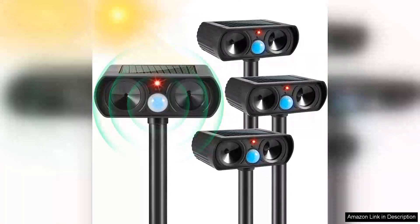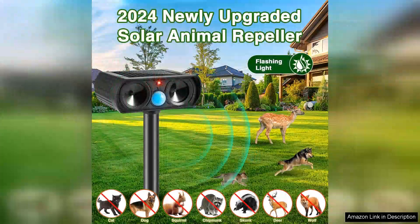I recently purchased the ultrasonic animal repellent outdoor solar animal repeller, and it has exceeded my expectations in keeping unwanted animals at bay. This device utilizes motion detection and emits ultrasonic frequencies that are unpleasant for various animals, including cats, dogs, and rodents, while being inaudible to humans.